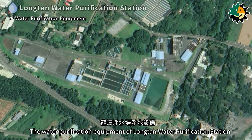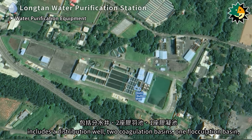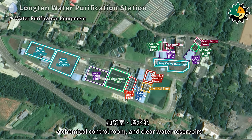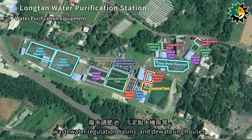The water purification equipment of Longtan water purification station includes a distribution well, two coagulation basins, one flocculation basin, three sedimentation tanks, three rapid sand filters, chemical tanks, a chemical control room, and clear water reservoirs. There are also wastewater sedimentation tanks, wastewater regulation basins, and dewatering houses.